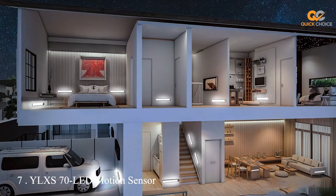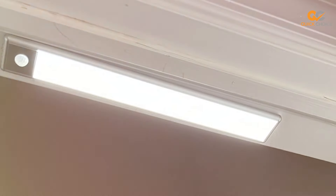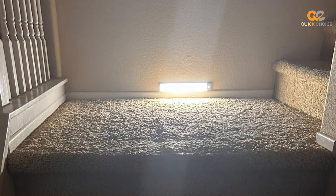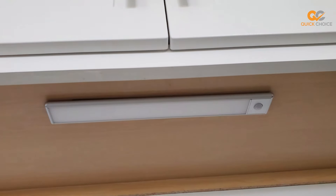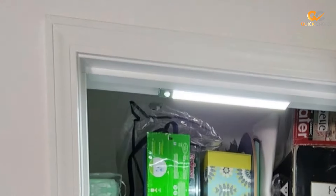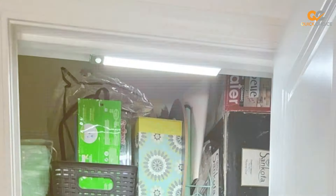Finally, the number 7 position is held by the YLXS 70 LED Motion Sensor Under Cabinet Light. Equipped with 70 bright LEDs, this under-cabinet light provides ample illumination for your kitchen, closet, or any other area where you need it. The motion sensor technology ensures that the light turns on automatically when you approach, making it perfect for hands-free use. Installation is a breeze with the included adhesive tape and magnetic strip — no need for complex wiring or tools. The slim and modern design blends seamlessly with any decor.